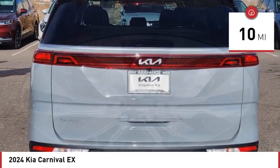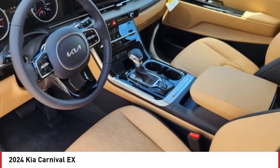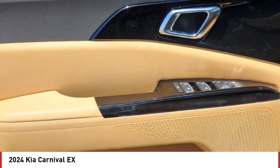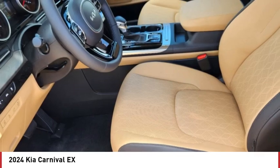Here are some of this vehicle's great options: blind spot monitor, heated mirrors, aluminum wheels, rear spoiler, remote engine start, brake assist, stability control, tire pressure monitor, daytime running lights, privacy glass.